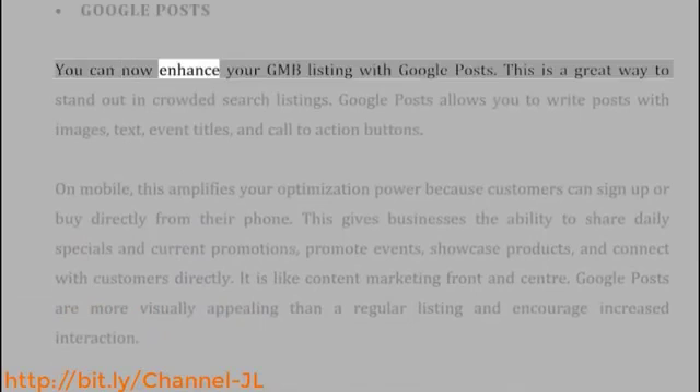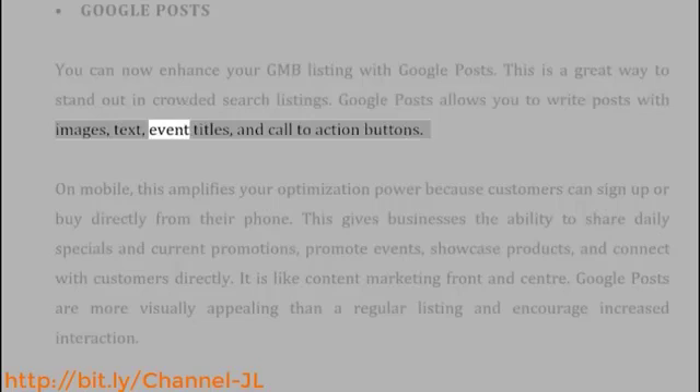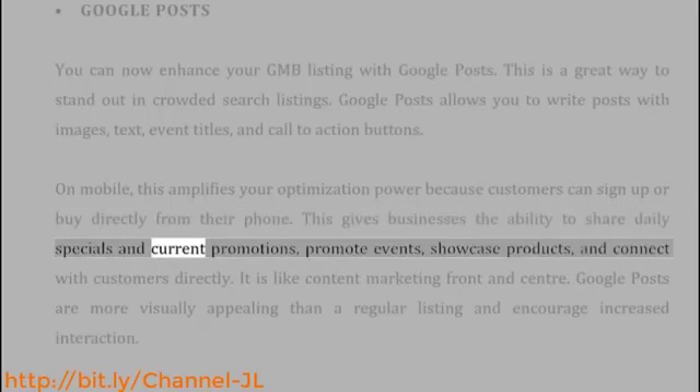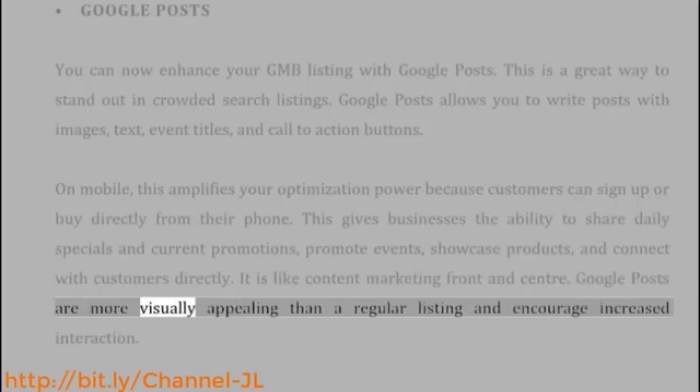Google Posts: You can now enhance your GMB listing with Google Posts. This is a great way to stand out in crowded search listings. Google Posts allows you to write posts with images, text, event titles, and call-to-action buttons. On mobile, this amplifies your optimization power because customers can sign up or buy directly from their phone. This gives businesses the ability to share daily specials and current promotions, promote events, showcase products, and connect with customers directly. It is like content marketing front and center. Google Posts are more visually appealing than a regular listing and encourage increased interaction.